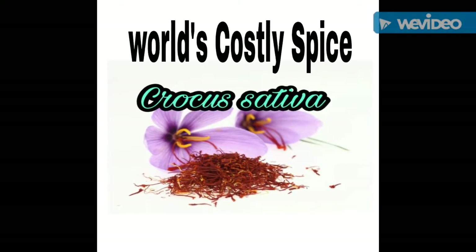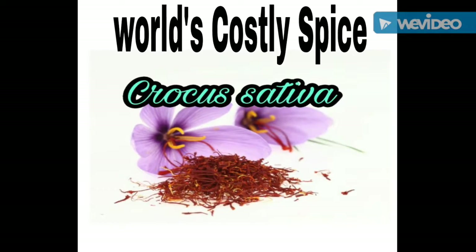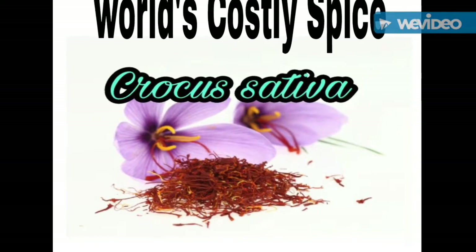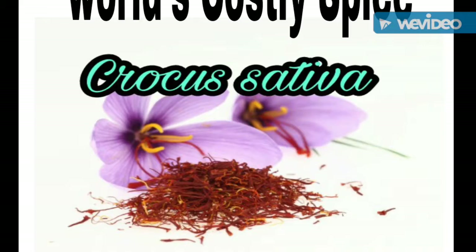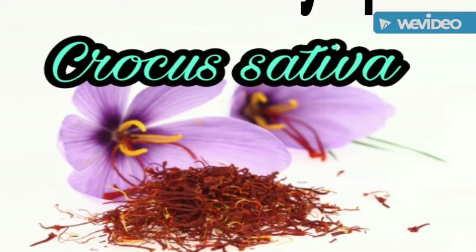That's why it is called a stinking corpse lily. Number 4. Saffron is the world's most valuable spice because it takes about 180,000 crocus flower heads to make one pound or 450 grams of saffron. It is one of the most precious spices in the world, retailing for more than $500 an ounce.